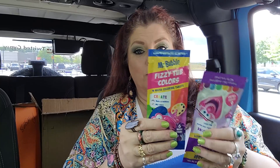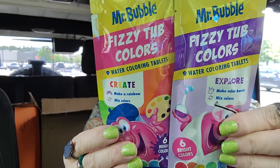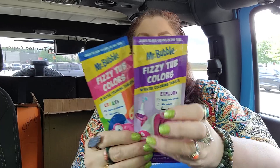And then another Mr. Bubble product — these are fizzy tub colors. They remind me of the Easter tablets you put in water to color. It says 'learn to mix colors in the tub to get the color you want.' Mr. Bubble fizzy tub colors — watercoloring tablets. It says 'create, make a rainbow.' It looks like you get six bright colors. I just grabbed one of each because those are cool and the kids will love them.